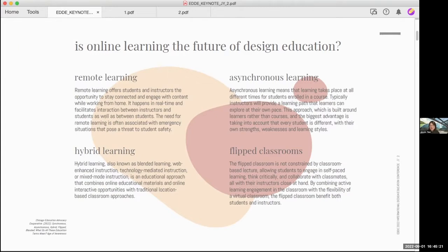At its best, hybrid learning should combine the positive elements of in-classroom and remote education to give students the best of both worlds.